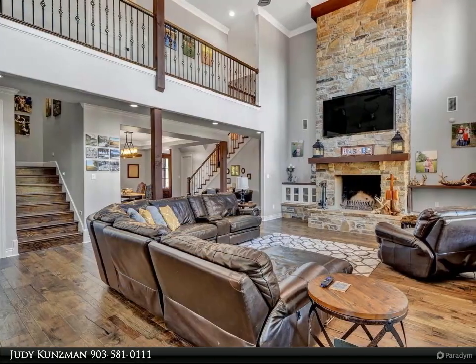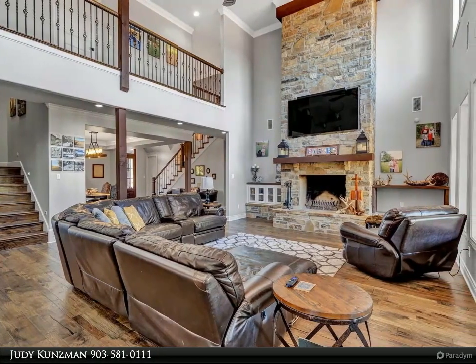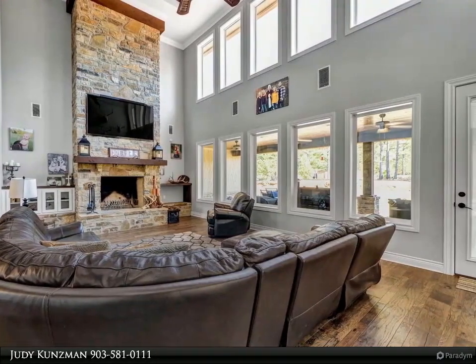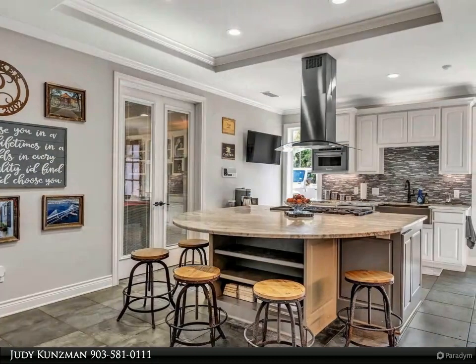The split master suite with sitting area, walk-in closet with washer and dryer hookups, and en-suite bath is truly a retreat, appointed with separate vanities, separate tub and oversized shower with multiple shower heads, and granite countertops.